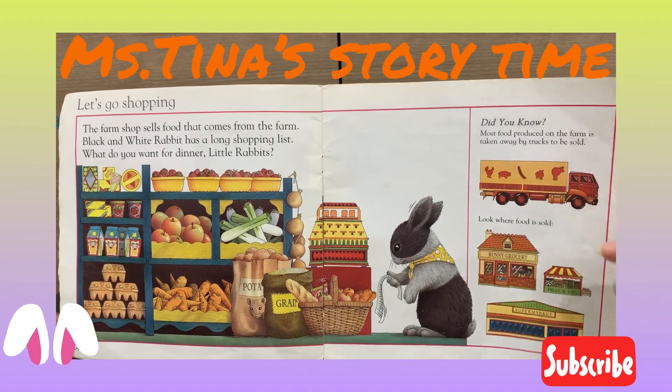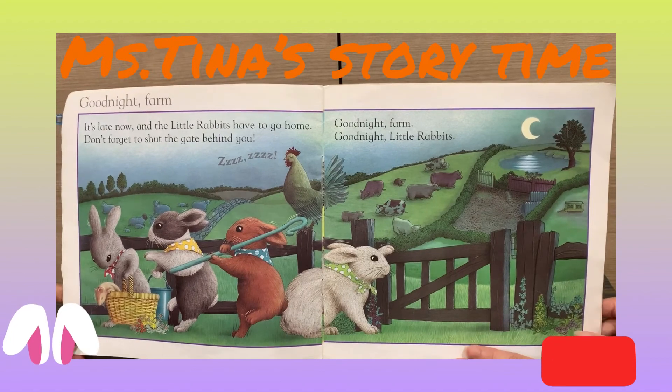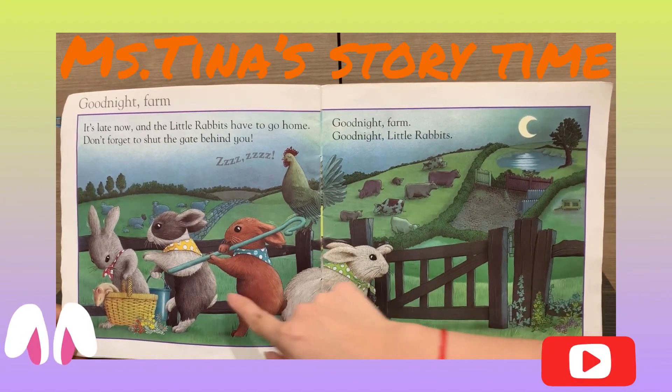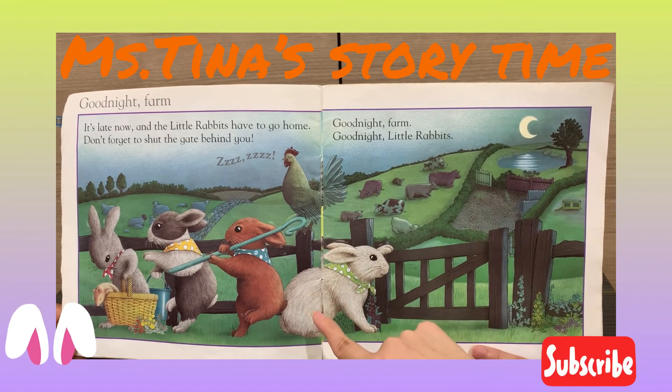Little Bunny Foo-Foo jumps over the farm. Good night, farm! It's late now, and the little rabbits have to go home. Don't forget to shut the gate behind you. Good night, farm. Good night, little rabbits.